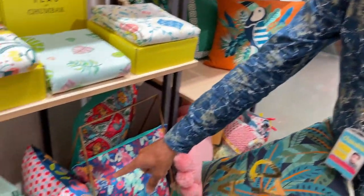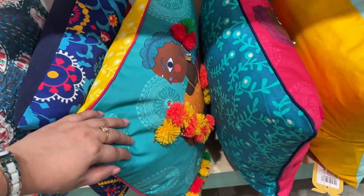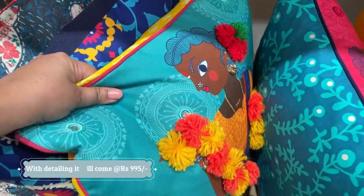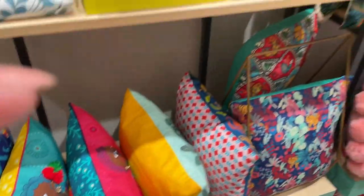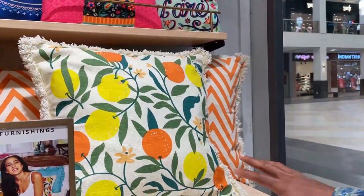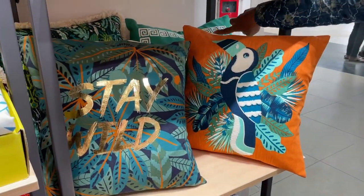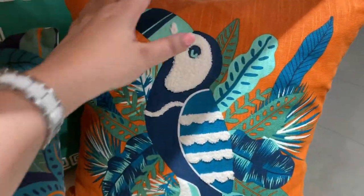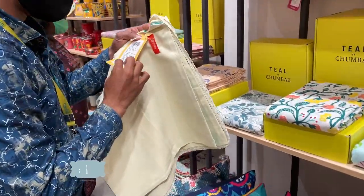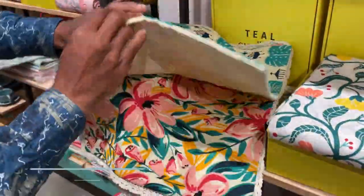If it has a pom-pom design and tassels, the price goes up to 995 rupees. There is also a set of 3 for 995 rupees, a set of 2 for 995 rupees, and a set of 5 for 2000 rupees — all in different colors, in a 16 by 16 inch size.